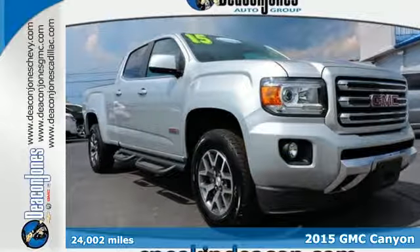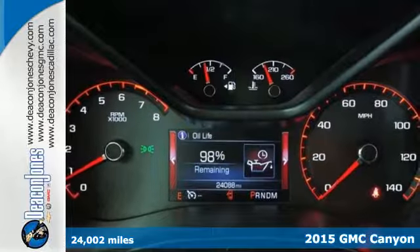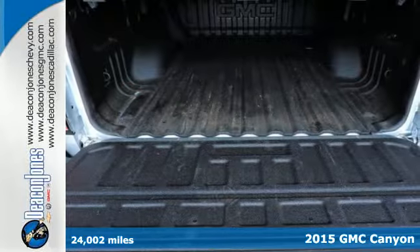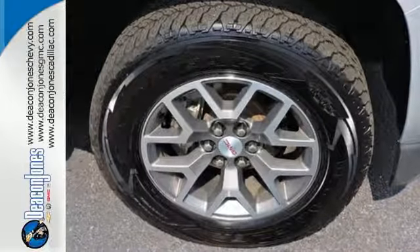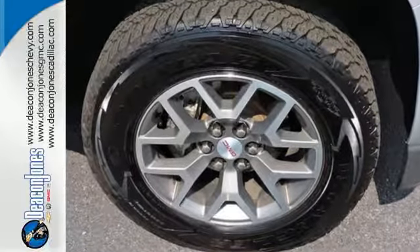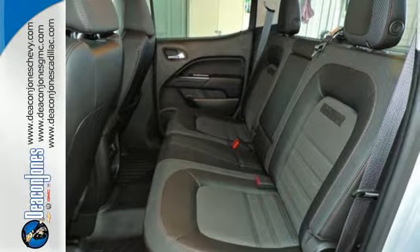It's a 2015 GMC Canyon. It's one of the most capable and versatile mid-size pickups you'll drive. Its interior was designed to give you and your passengers an unmatched level of quiet. It delivers an exceptionally safe ride with electronic traction control, Stabilitrac, and Duralife 4-wheel anti-lock brakes.